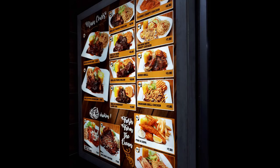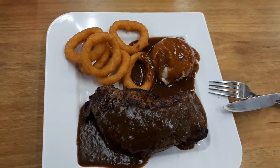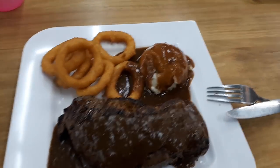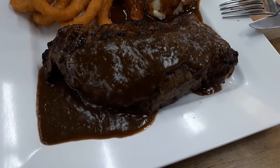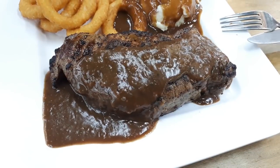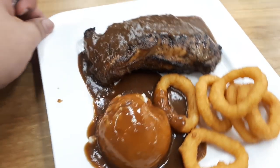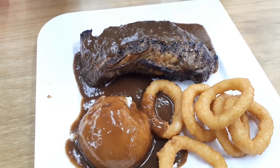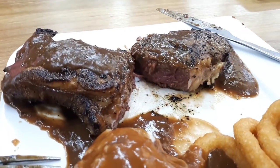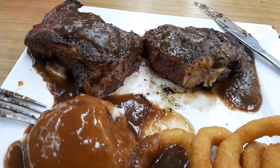For the rib eye steak, you can also choose two sides — I chose onion rings and mashed potato. The steak itself was okay for $16.90. It will not be as good as steaks you eat at high-end restaurants where you pay $50, $70, $100 for a steak. But for $16.90, this is quite a good portion of steak and also quite affordable. I ordered medium rare — as you can see it's still quite bloody inside. I would have preferred it slightly less bloody, but still a very affordable steak at a very cheap price.